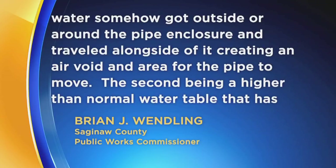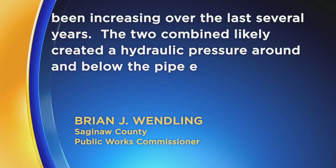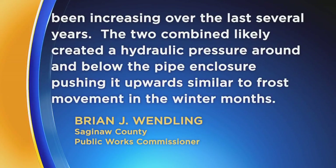The second being a higher than normal water table that has been increasing over the last several years. Two combined likely created a hydraulic pressure around and below the pipe enclosure, pushing it upwards, similar to frost movement in the winter months.